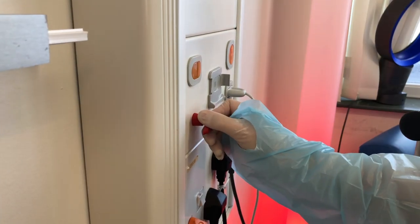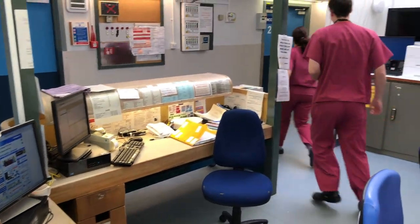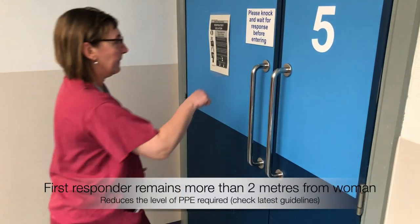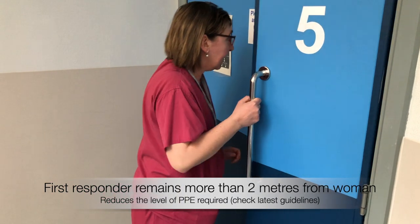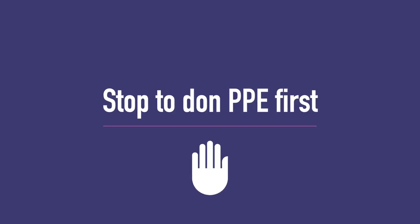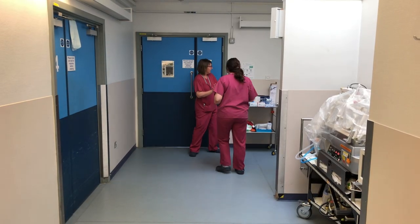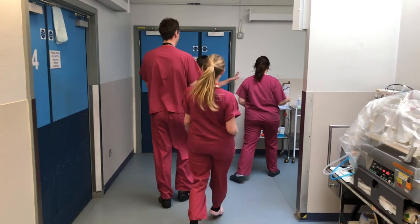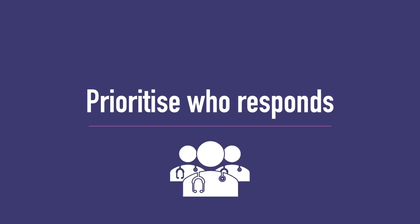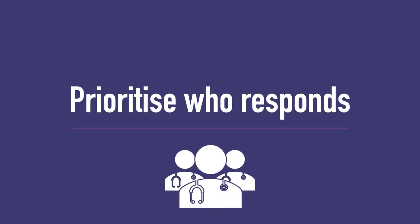In this situation, the midwife pulls the emergency buzzer. The team responding have been trained and know not to enter the room without PPE. The first responder ascertains the nature of the emergency — in this case postpartum hemorrhage — and confirms this with closed loop communication. She can now explain the nature of the emergency to the incoming team, allowing them to don the appropriate PPE for this emergency. This also allows the team to know which member should be prioritised to don PPE and enter the room first.